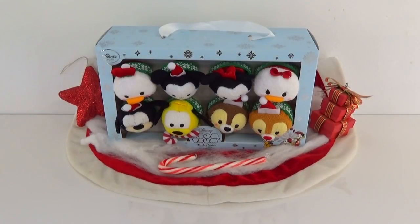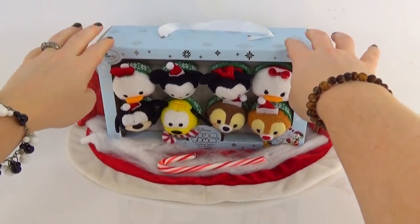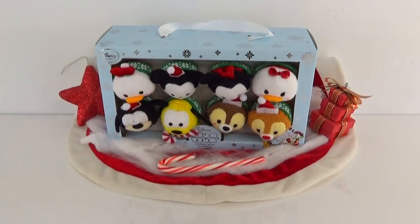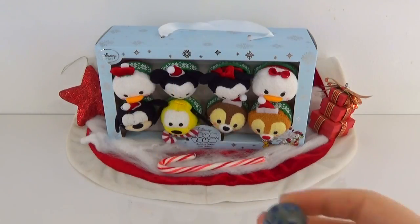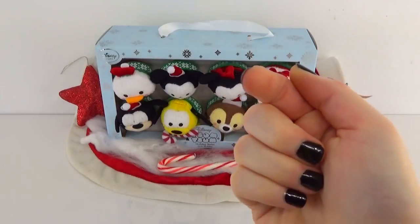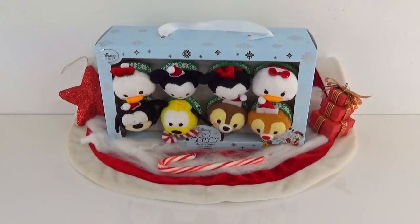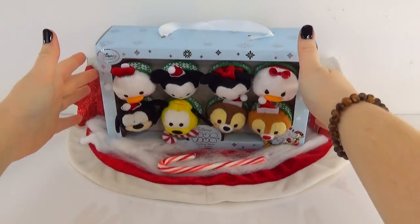Hi guys! Ashley here and today on this episode we have the Disney Store Tsum Tsum Holiday Series. This set looks so awesome, but before we check that out, don't forget we're still playing our Finding R2D2 game, so make sure you let me know where you find them in the comments below and stay tuned to the end of the video to find out who won our last Finding R2D2 game. Happy hunting! Now let's check out this holiday series!